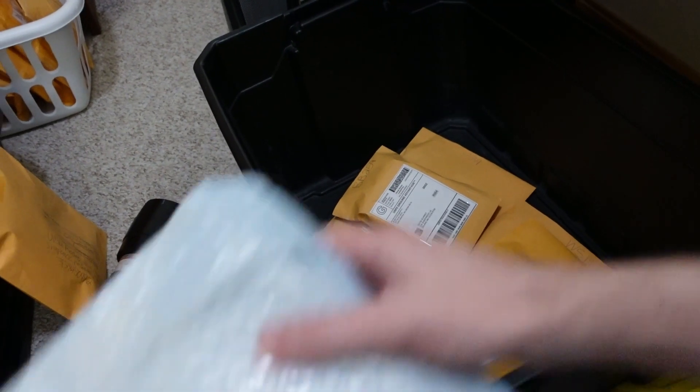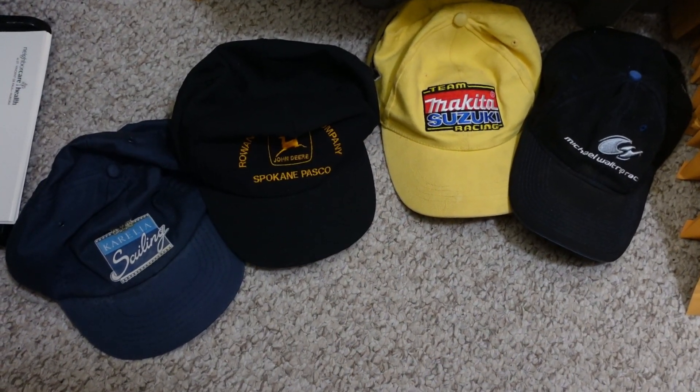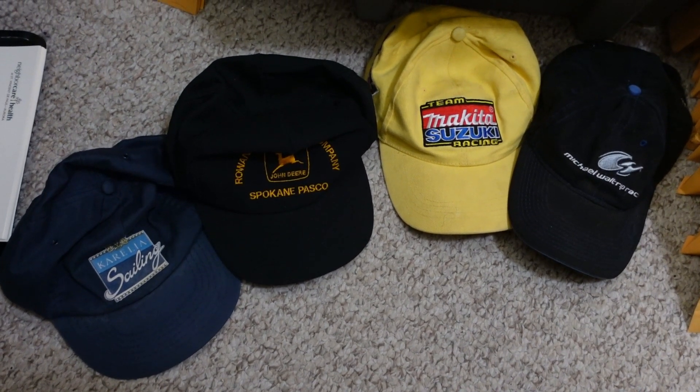I've got four hats still left to list from that 68-hat lot I bought — once those are listed, they'll all be done. Going to get those hats listed, then log into the small store and see if we had any sales there today.